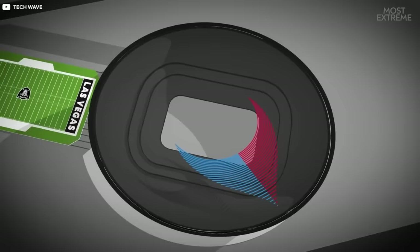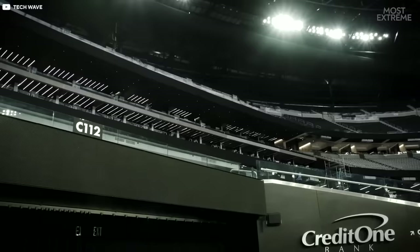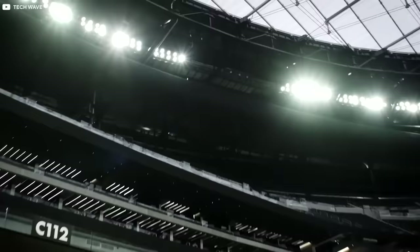Other major technological innovations are the 1,700 Wi-Fi access points and optic cables allowing for enough bandwidth to power every device in the stadium's 1.8 million square foot vicinity.